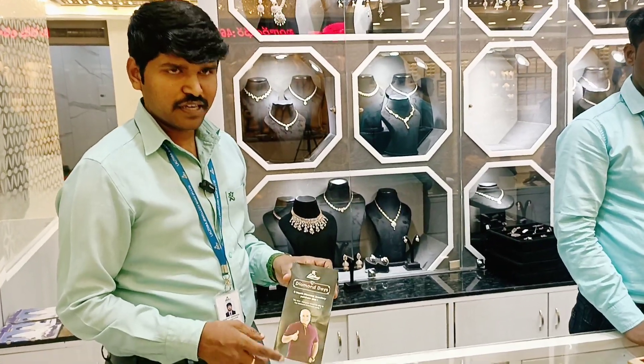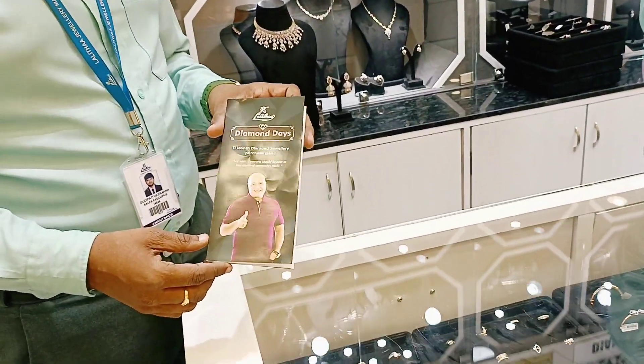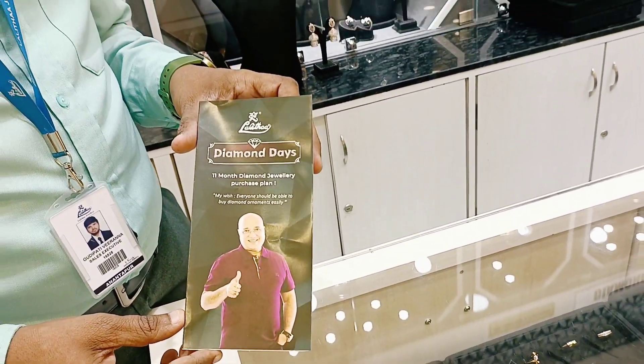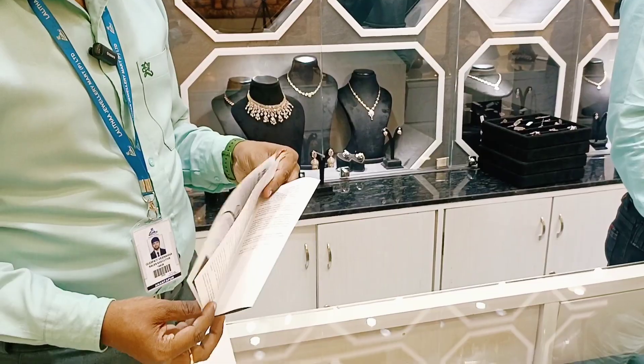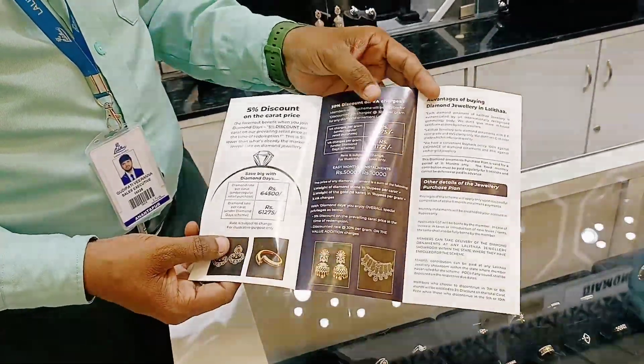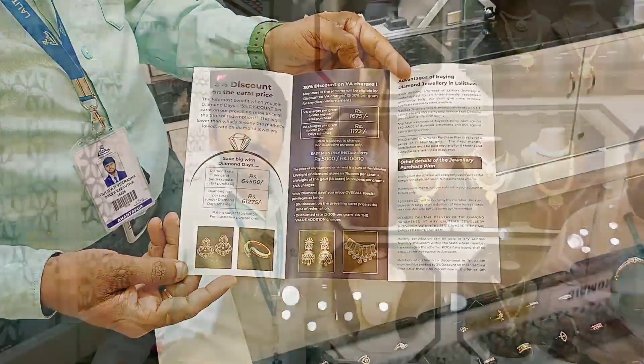For regular everyday wear, JC gives a 5% discount. There is a monthly scheme — an 11-month scheme where the monthly payment is around 64,000 ready. Making over bonus is also available.